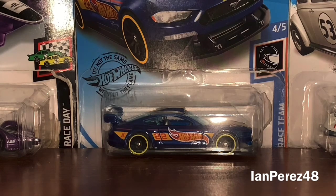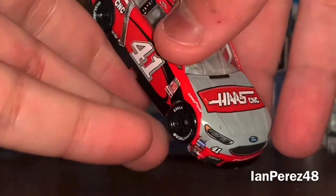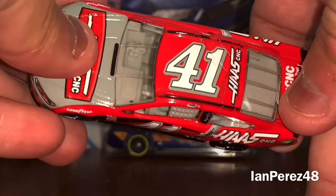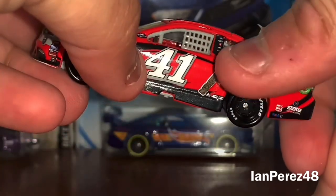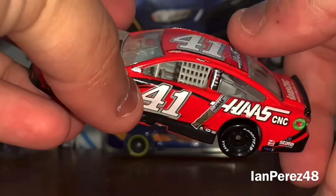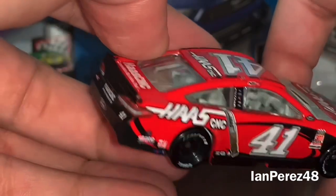Next up. This is Kurt Busch's 2018 Haas Ford Fusion for Stewart-Haas Racing. He threw it back to 2003 to himself — remembered for the closest finish in NASCAR history at 2003 Darlington. He did not win — Craven won that race — but Kurt still decided to throw it back to 2003. What an amazing throwback paint scheme. I love the Haas logo made to look like a Sharpie marker — that's creative right there. This is how you do a throwback. It's beautiful. Even the Haas logo is done like a Sharpie logo — oh my goodness, it's just beautiful.